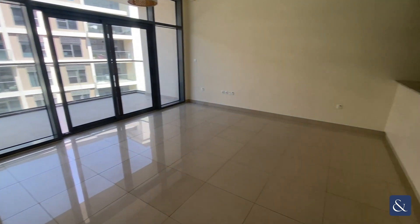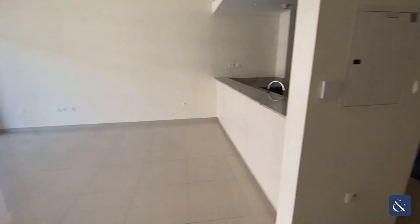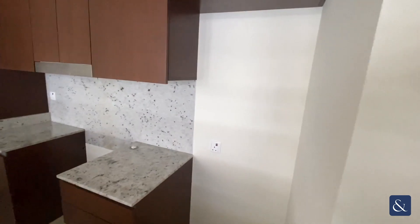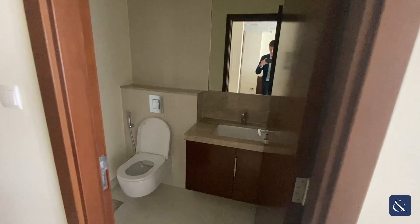You've got a spacious living area here with floor to ceiling windows offering lots of natural light. The kitchen has lots of worktop space, space for your cooker, double fridge, and a washing machine and dishwasher. You've also got a powder room just off the kitchen.